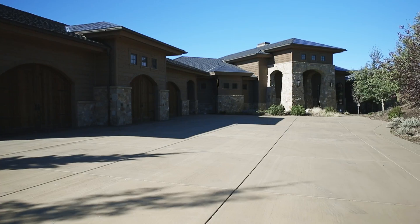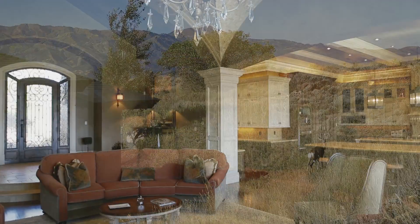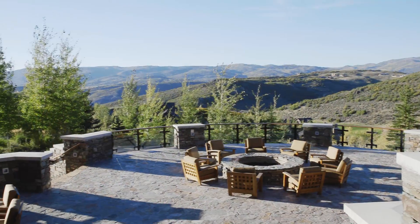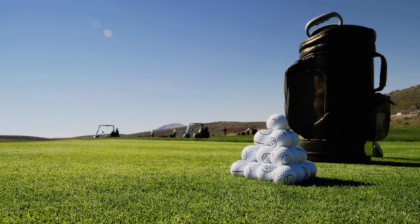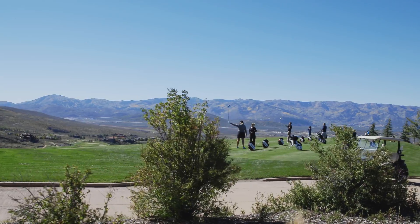Here we find a remarkable opportunity to combine the luxury and beauty of a wonderfully crafted home with the benefits of being part of a world-class private leisure resort. This gated community offers an incredible lifestyle experience, with entertainment for the whole family, all located with spectacular views of Park City's Wasatch mountain range.